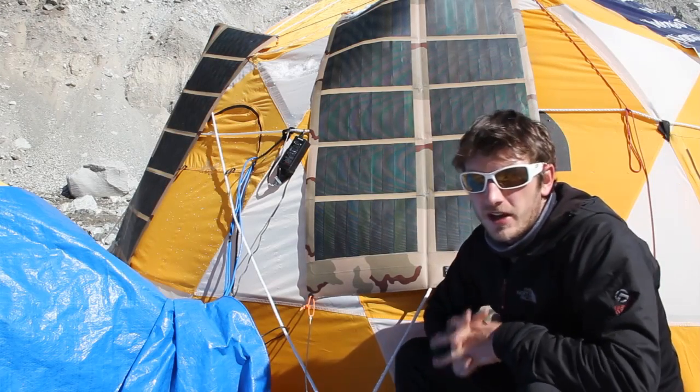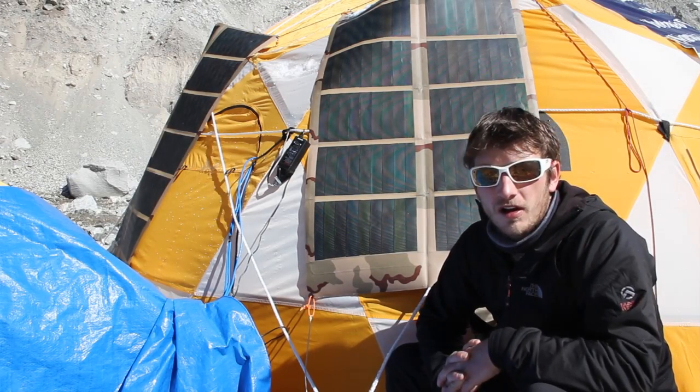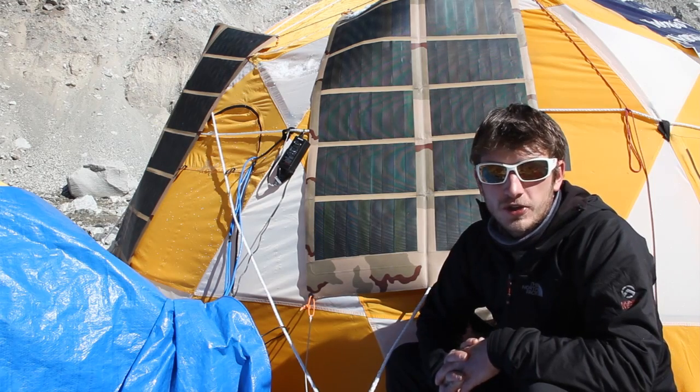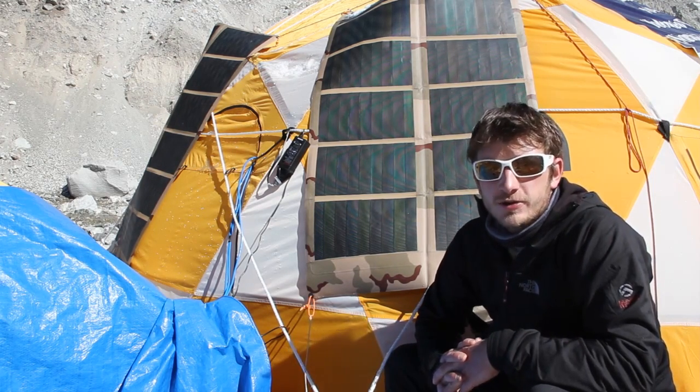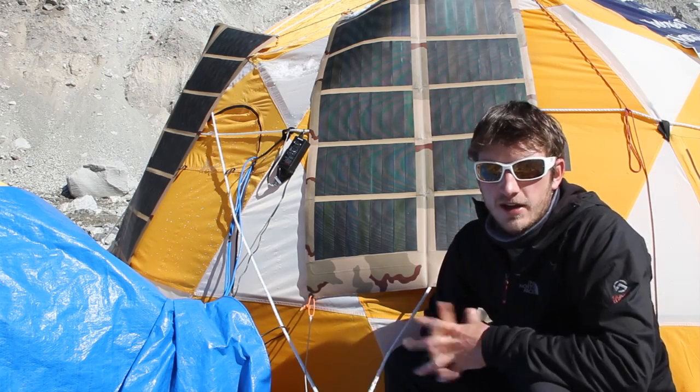Here at Basecamp there are a couple different ways we power all our electronics — one is solar and the other is the generator. We try to power as much as we can with solar because it's free and it's green.